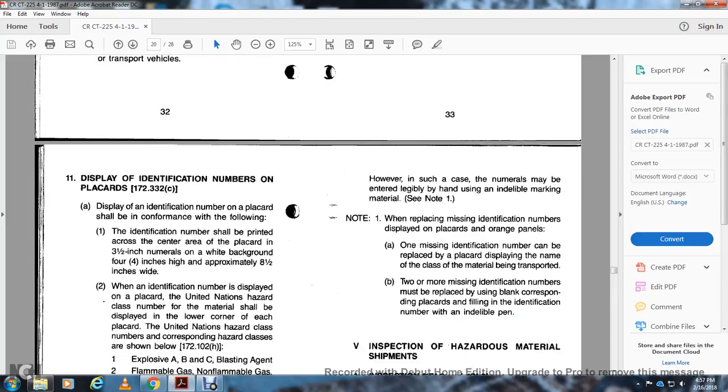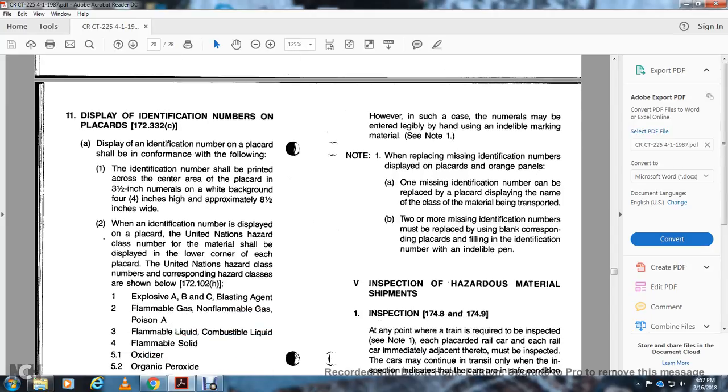172.332(a): The identification number displayed on the orange panel must conform with the following. The orange panel is approximately 6 inches high and 16 inches wide with a black outer border. The identification number shall be printed in 4-inch numerals on the orange panel. Example: liquid petroleum gas 1075. Displaying the identification number on the placard, 172.332(c): The identification number displayed on the placard shall conform with the following: the number shall be printed across the center of the placard in 3-1/2-inch numerals with a white background 4 inches high and approximately 8-1/2 inches wide. When the identification number is displayed on the placard, the United Nations hazardous class number shall be displayed in the lower corner of each placard. Hazardous class number examples: explosives A, B, C and blasting agent = 1; flammable gas and non-flammable gas = 2; poison A = 2; flammable, flammable liquid, combustible liquid = 3; flammable solid = 4; oxidizer = 5.1; organic peroxide = 5.2; poisonous B, etiological agent = 6; radioactive = 7; corrosive = 8; other regulated ORM = 9.